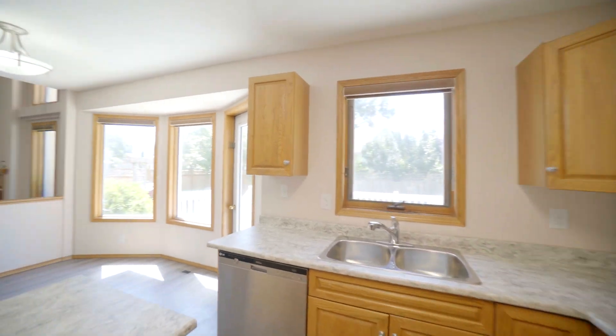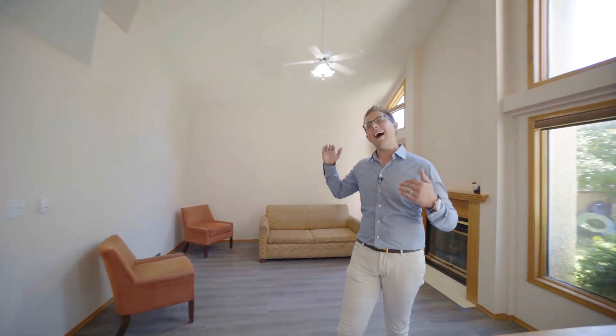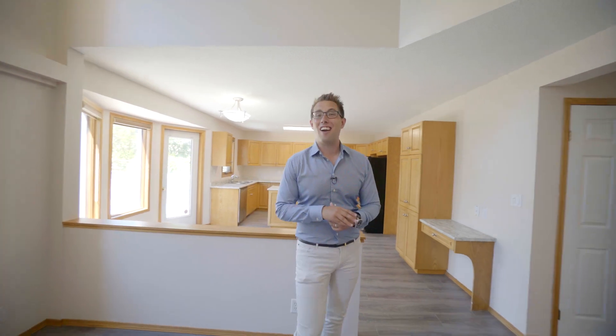The eat-in kitchen area has new countertops and stainless steel appliances, and it joins this family room that has big high ceilings, lots of windows, a gas fireplace, and we also have new flooring throughout the entire house.